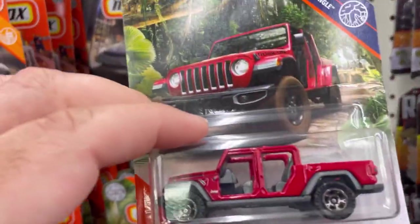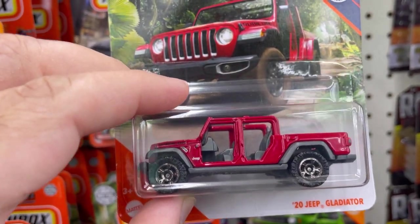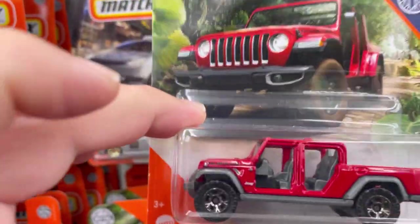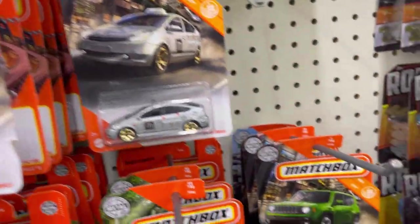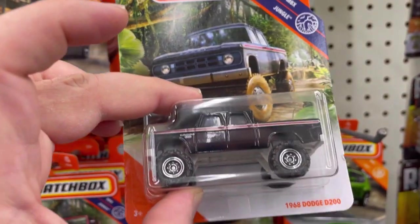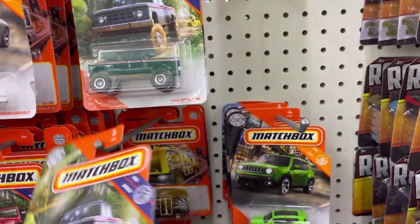Oh, check this one out — I totally missed this one! The 2020 Jeep Gladiator. I'm gonna take one of those. And here's a 1968 Dodge D200 — I think I already have it.